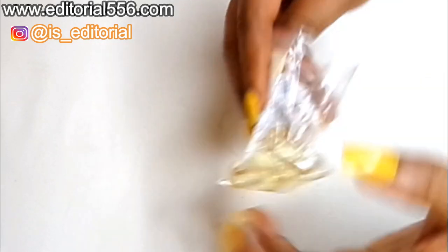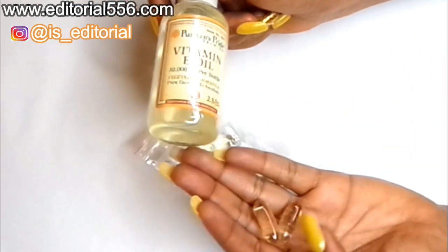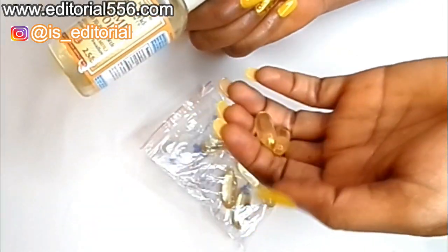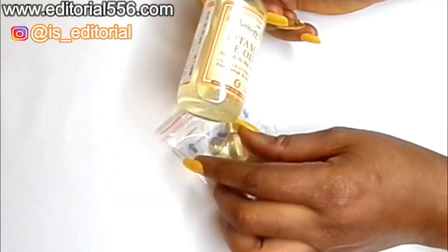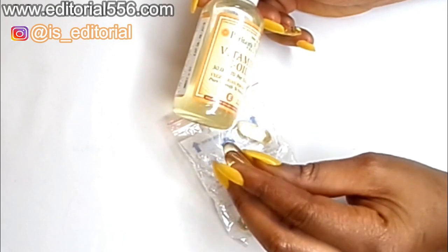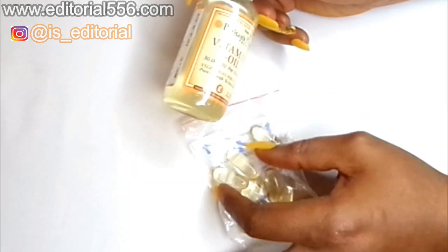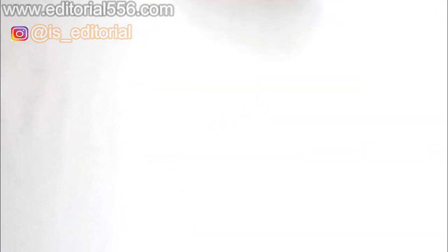Then we're going to need vitamin E capsules. For this remedy we're using the capsule form — though the oil form is essentially the same — because it helps leave the scalp healthy, cleans the scalp, and helps turn grey hair to black naturally and very fast.